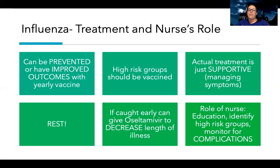Rest is key — the best way to treat a virus is to rest and stay hydrated. If influenza is caught early, we can give an antiviral called oseltamivir. This isn't going to stop or kill the flu, but it can decrease the length of illness and some symptoms, especially if given early in the course of the infection.